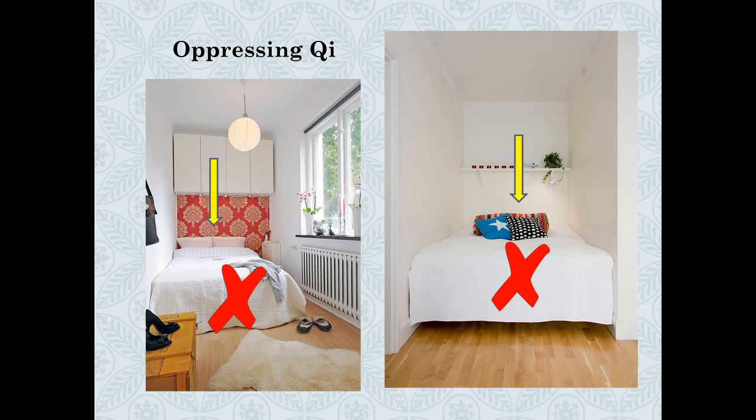Looking at this next photo, we have a bed with an overhead fixture hanging above where your head pillow is supposed to be. As you can see from the yellow arrows, there is all this suppressing energy coming down on you when you sleep in these types of bed arrangements. It is best to avoid this, because the oppressing chi pressing down on you makes a good night's sleep very unlikely.